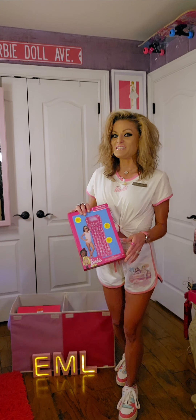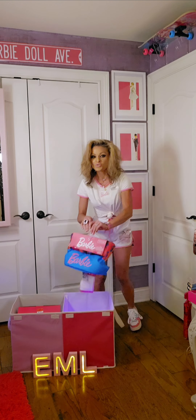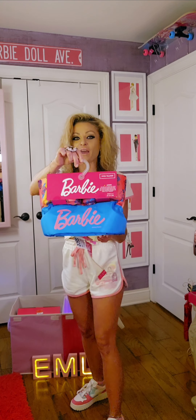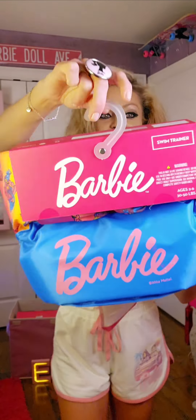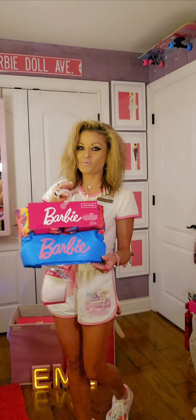Next I want to showcase is a swim trainer. This is different from the other swim trainer I showcased — that one was from a different store and had a different style. So here's this one.